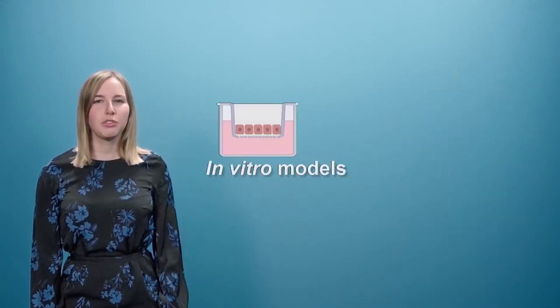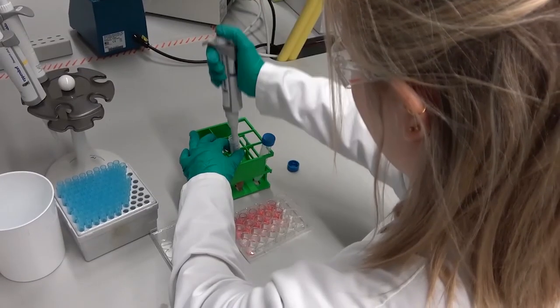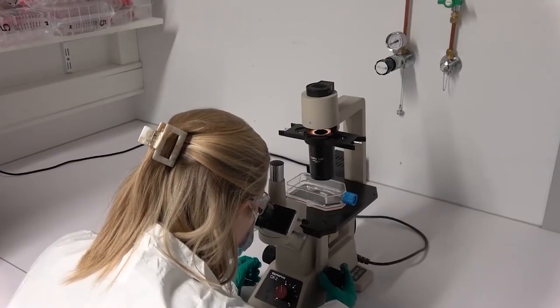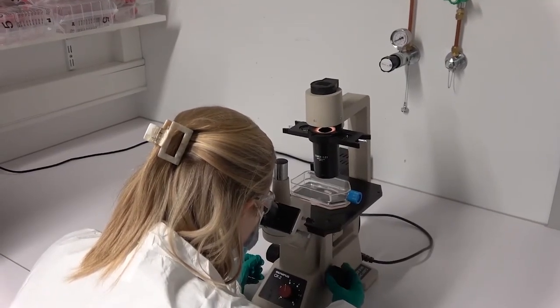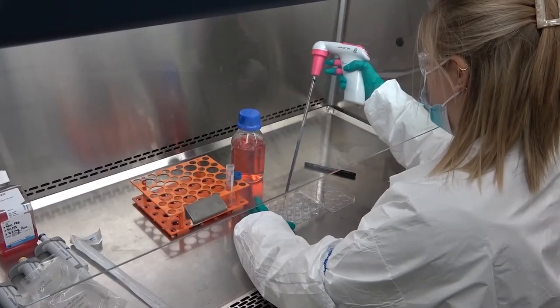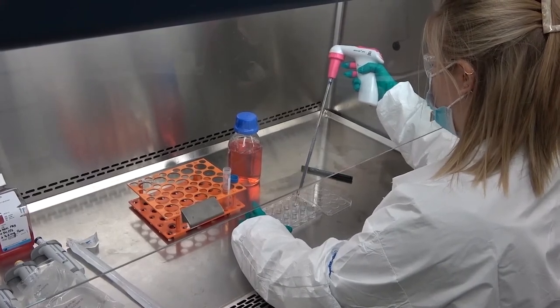The first type of tools are the in vitro models. These are models that use cells outside of their in vivo context and can be used to determine how easily medicines transfer into the breast milk. One of the goals of Conception is to increase the predictive performance and bio-relevance of these in vitro models.